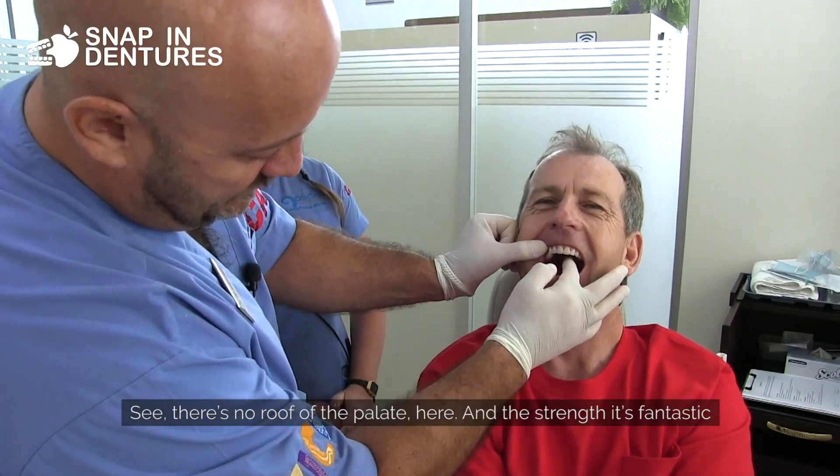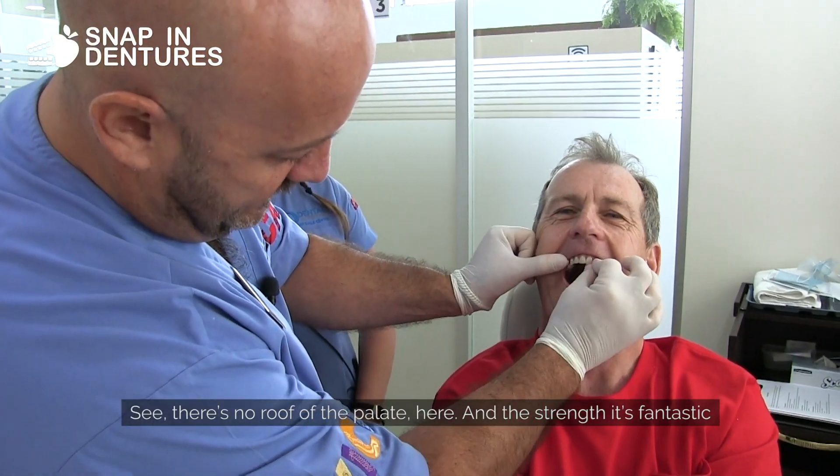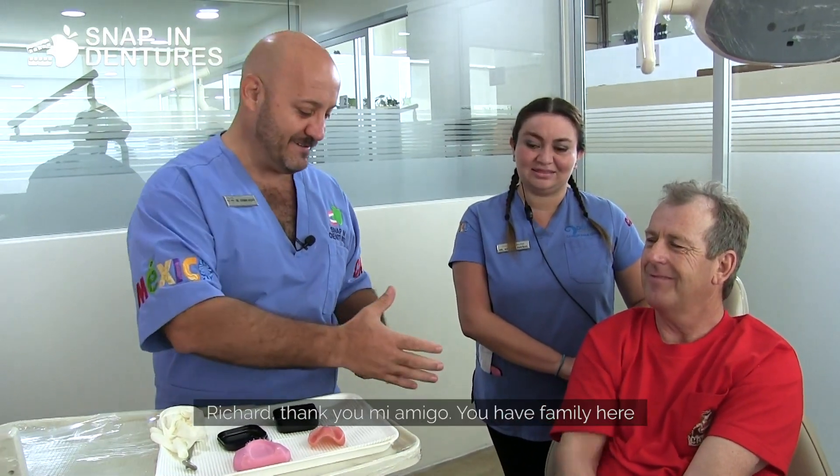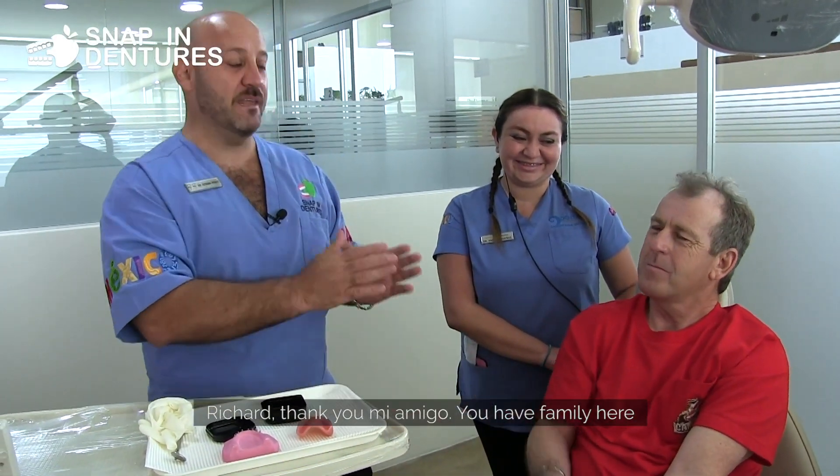Look at this beauty — open up. See, there's no roof of the palate here and the strength is fantastic. This is what we're doing here in sunny Cancun. Richard, thank you my amigo — you have family here.